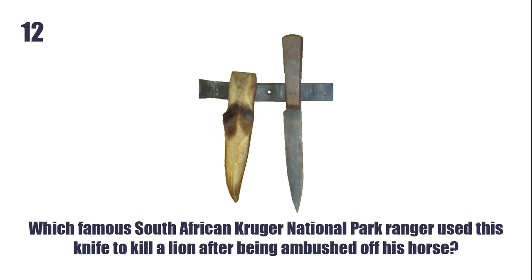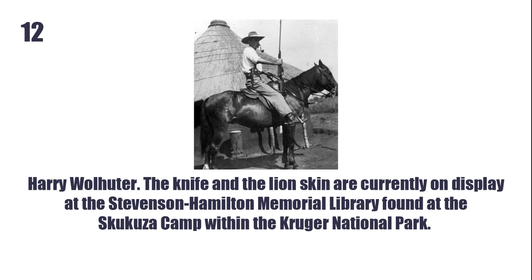Which famous South African Kruger National Park Ranger used this knife to kill a lion after being ambushed off his horse? Harry Volhortov. The knife and the lion skin are currently on display at the Stevenson-Hamilton Memorial Library found at the Skukuza Camp within the Kruger National Park.